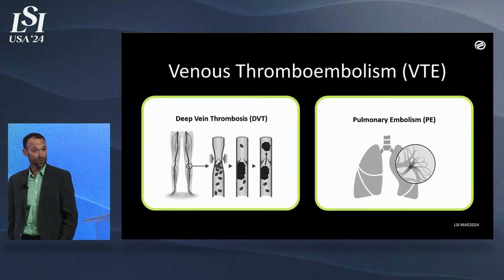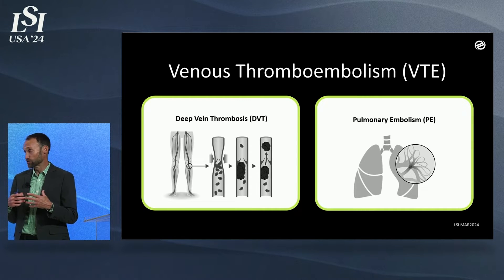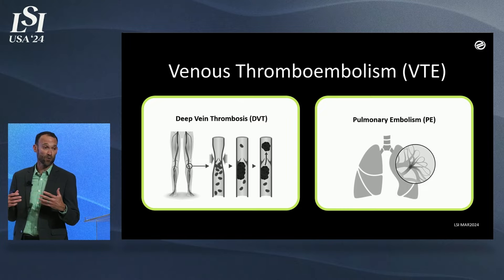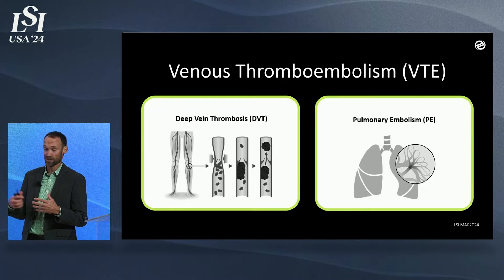Pulmonary embolism is where typically those clots release and move into the lungs and arteries within the lungs. Massive occlusions within the lungs can cause serious and significant problems. This is something where you have to deal with in a matter of hours, sometimes minutes, where you have more time in DVT.